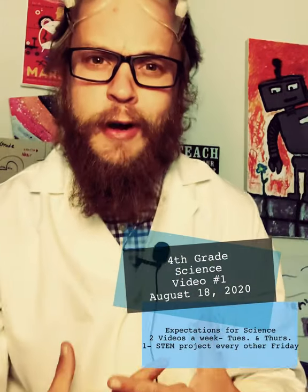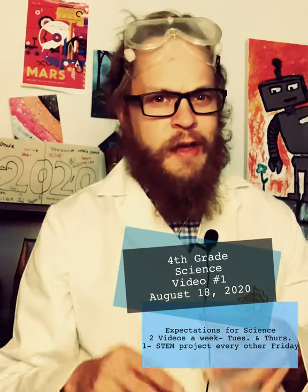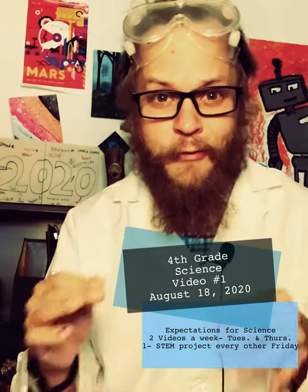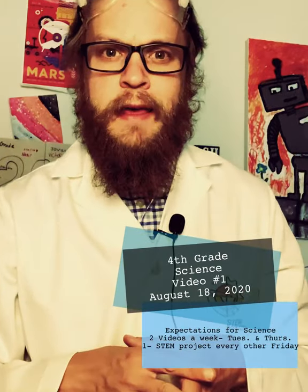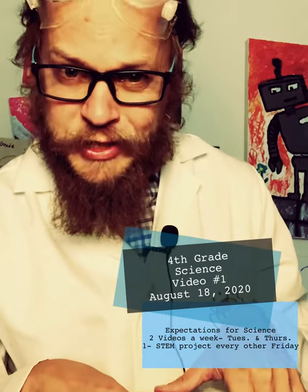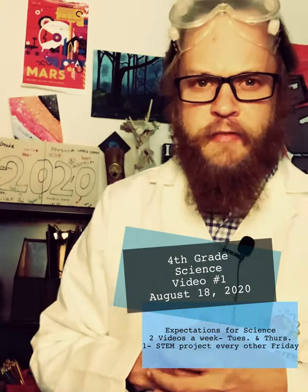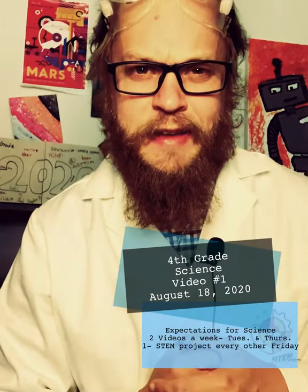It's a fun activity for us to stay engaged with our learning and to be curious. So that's two videos every week — every Tuesday and every Thursday — and every other Friday a STEM activity. That's what you have to look forward to in the first quarter of fourth grade. With each video there's probably going to be some questions you have to answer — a small quiz to see how we were paying attention.